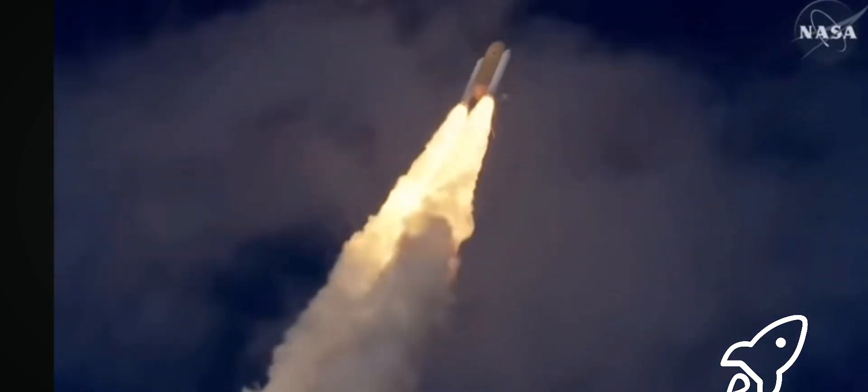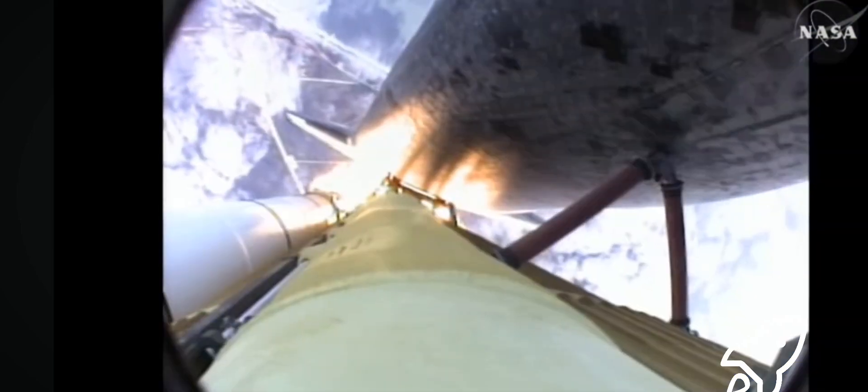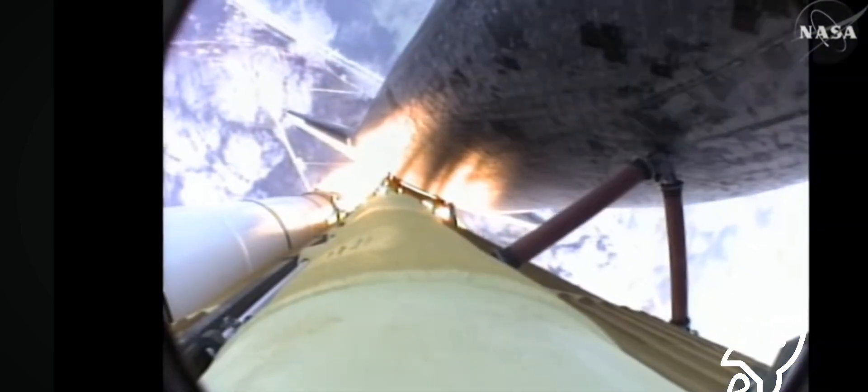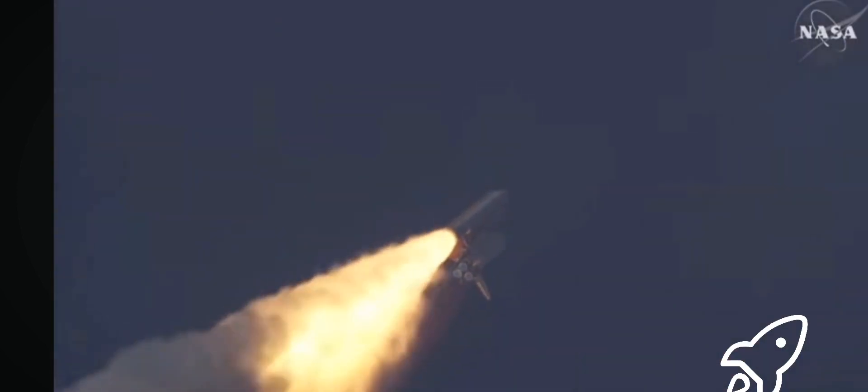Thirty seconds into the flight, Atlantis almost two miles in altitude, almost six miles downrange from the Kennedy Space Center already, traveling 500 miles an hour. The three liquid fuel main engines now throttling back to 72 percent.